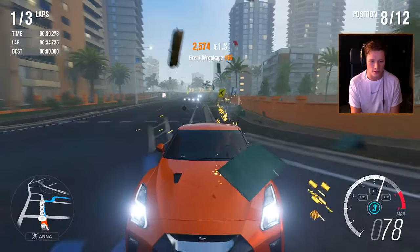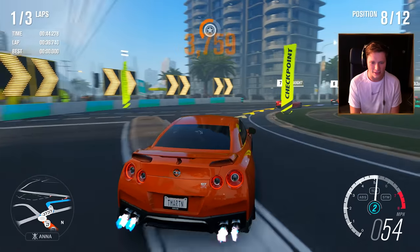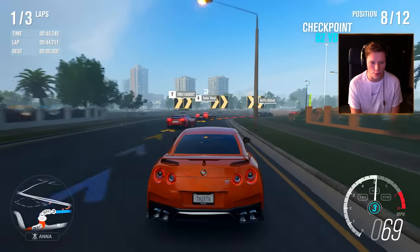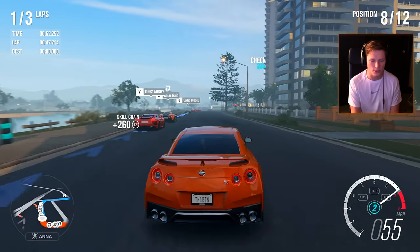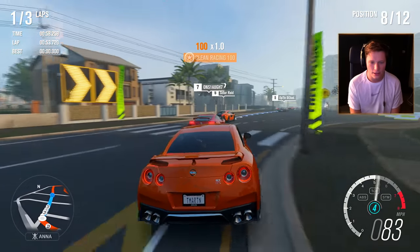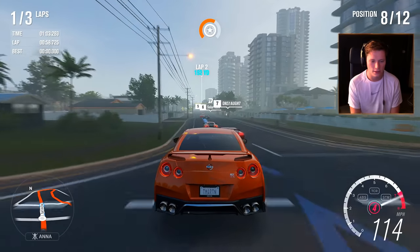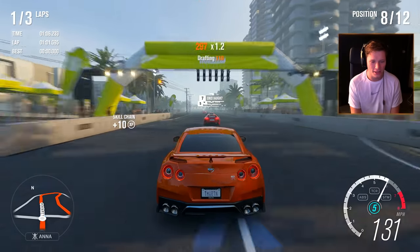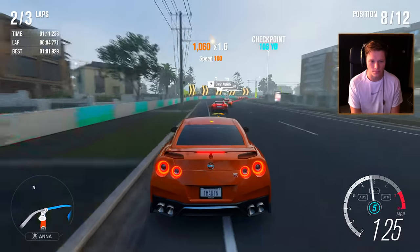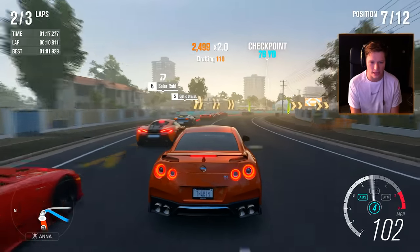We're going to be a little more aggressive on some of these turns than the computer. Which could help us out. We're in eighth place right now. And that's going to conclude lap number one. Holy cow, we're going to have to do some work on lap number two.